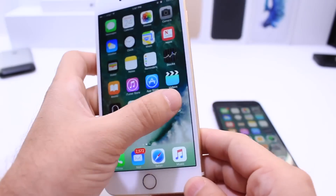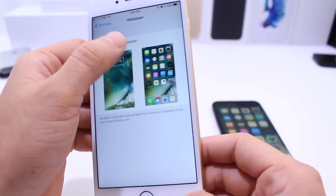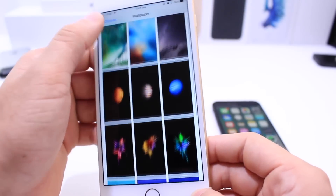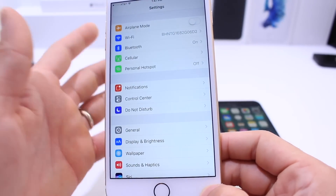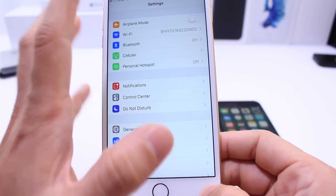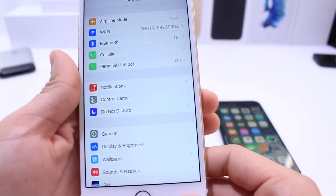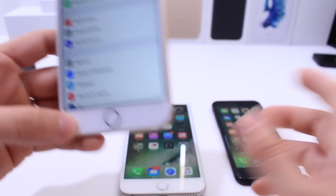A lot of you were anticipating or hoping for new wallpapers, but we did not get new wallpapers with iOS 10.1. I don't see any new wallpapers added to the software. No dark mode either, as I mentioned before. This could be coming in future software updates — not the wallpapers as much, but maybe dark mode, as Apple did with the night shift feature that was added towards the end of the iOS 9 cycle. That could be the case with iOS 10; we don't know for sure yet.